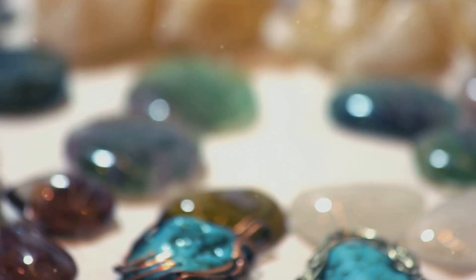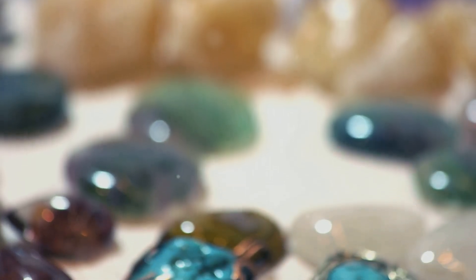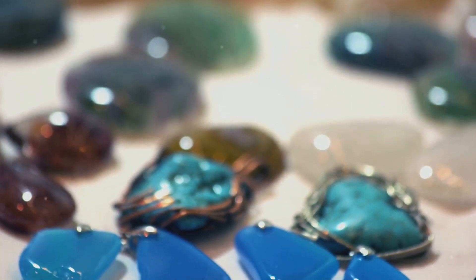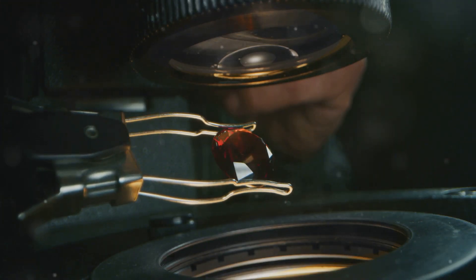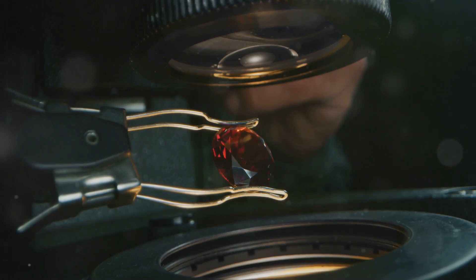Hey there, gemstone enthusiasts. Ever wondered what gives your favorite gemstones their stunning colors and unique properties? Today I'm diving into the secret ingredients hidden within these dazzling treasures.